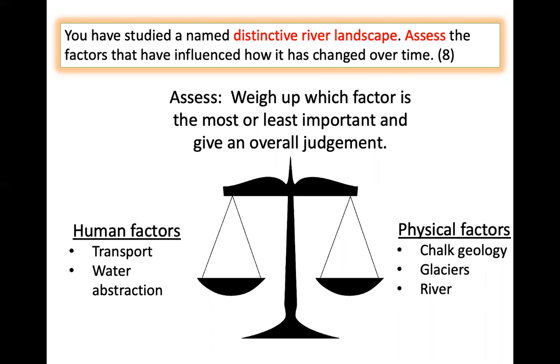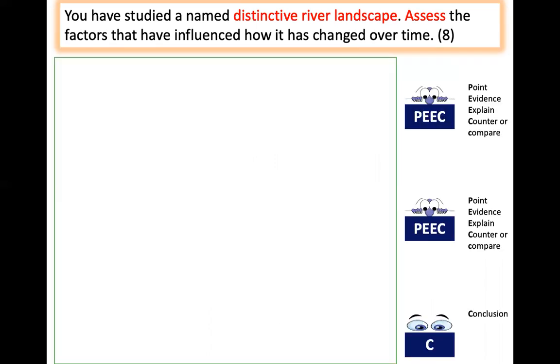We could write one paragraph about human and one paragraph about physical. We structure an assess answer using PEEC — Point, Evidence, Explain, Counter or Compare. We do that twice, so we have two paragraphs using PEEC. Then we have our conclusion in which we state which factor we think is the most important. We're going to choose one physical factor and one human factor to compare against each other, then write our conclusion.